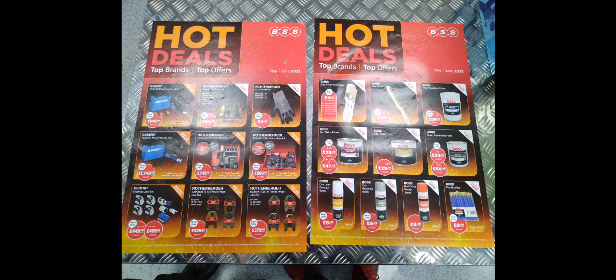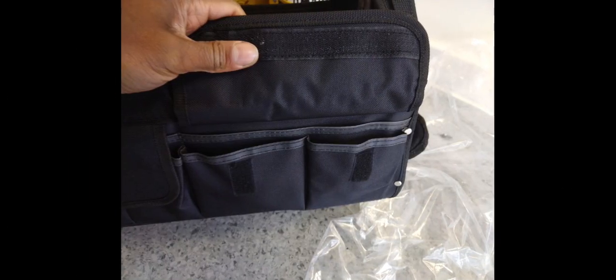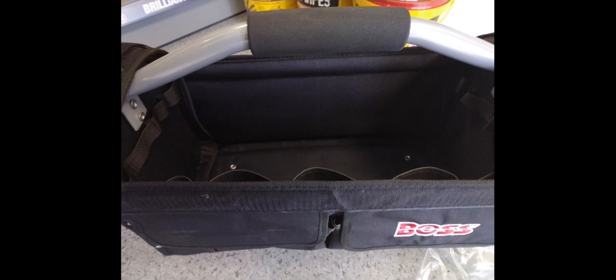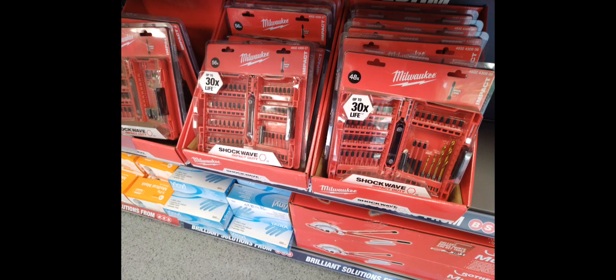They've also got a decent tool bag — it's about 20 quid excluding VAT. Here it is at the bottom, and here it is with a look at some of the pockets and inside. It's got side pockets and a top covering. On the counter they've got some decent Milwaukee bits.